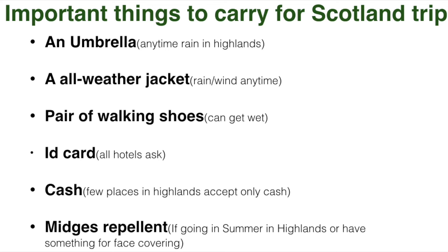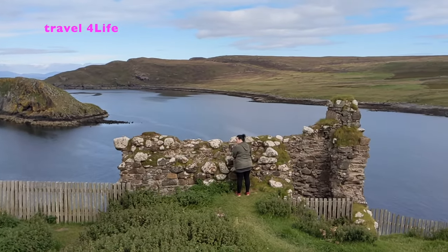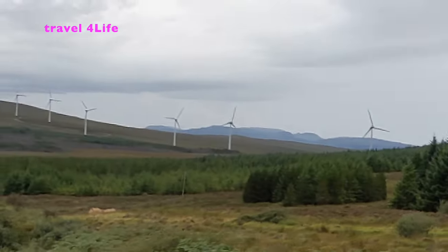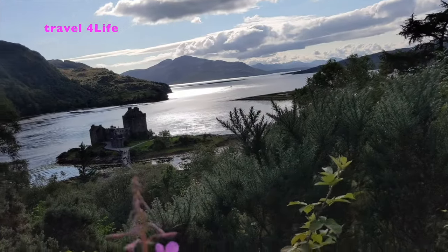Important things to carry, especially if you are going to the Scottish Highlands or Isle of Skye: an umbrella because it can rain anytime; an all-weather jacket; an extra pair of shoes because one pair can get wet; an ID card for hotel check-in; cash because many places in the Highlands and Isle of Skye accept only cash; and midge repellent, as these very small insects can irritate you a lot. You should book your hotels and transport in advance before reaching Scotland — it will be much easier and often cheaper, especially for the north of Scotland during tourist season.